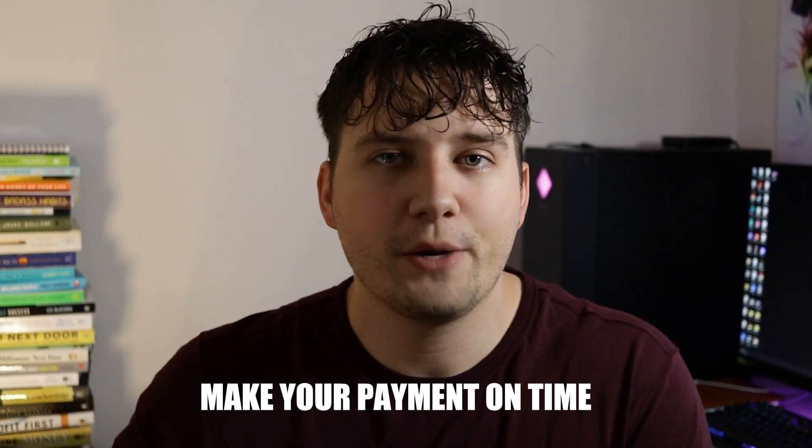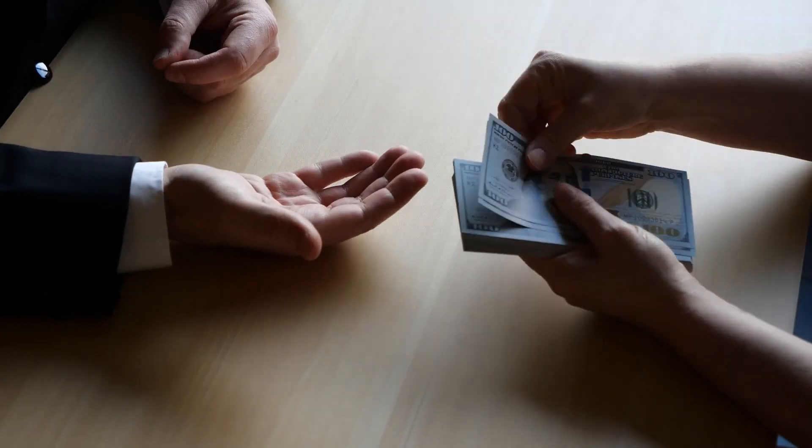The second way to repair your credit — and it's a pretty obvious one — is to make all your payments on time. Your payment history actually takes up about 35% of the overall credit score, so it's crucial that you make these payments on time. If you miss one or two, you can go over to the guys at Credit Repair Magic and they can also help you dispute some of those things. That link to them is going to be in the description down below this video.